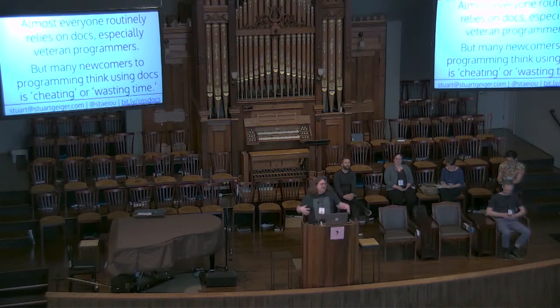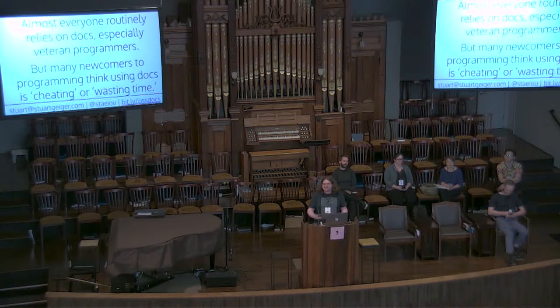First off, almost everyone routinely relies on documentation, especially veteran programmers. But one interesting thing is that many newcomers to programming, particularly students, sometimes think that using documentation is cheating or wasting time. This is something science education also deals with — rote memorization versus learning higher-level concepts. Learning how to use documentation, and that documentation is okay to use, is an important part of computer science and programming education.